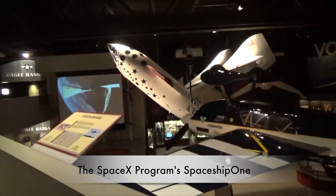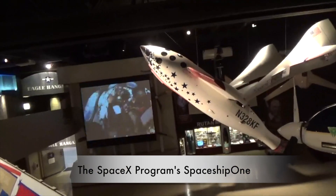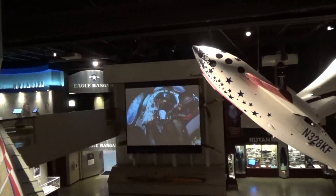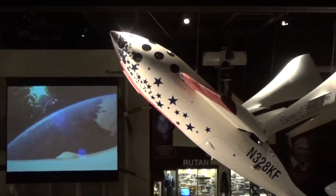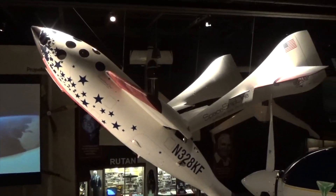They've got a SpaceX exhibit here. You know, if you've got a pencil or a camera or something that's not tied down, it's going to be floating around. And it was a lot of fun for me because I wanted to be able to show this to my friends and family.